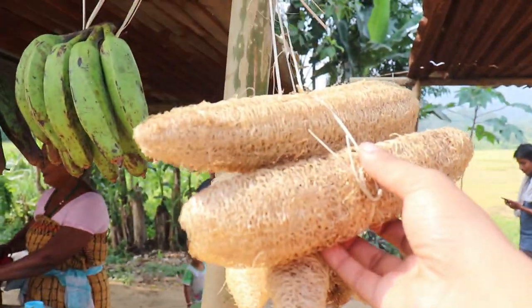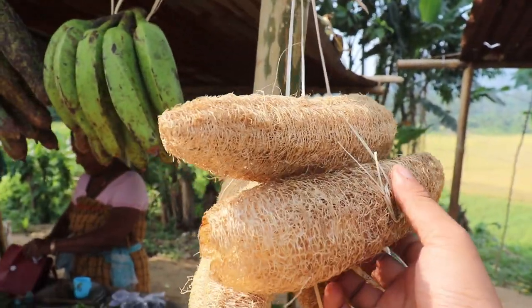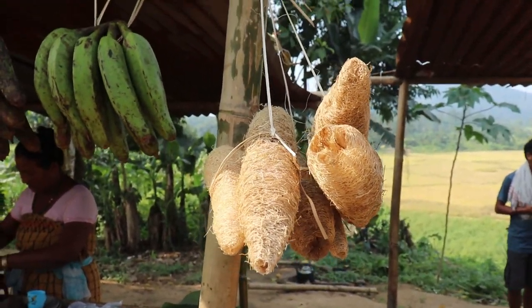Actually, this is called thichi arak from the Karbi language, and it is used for scrubbing your body when you bathe.